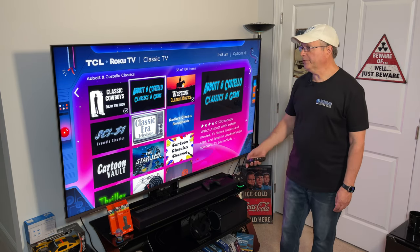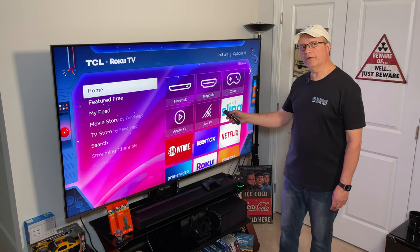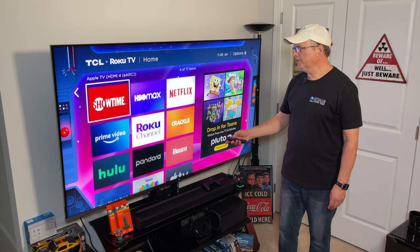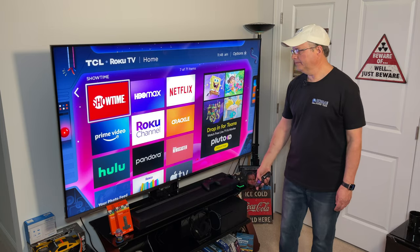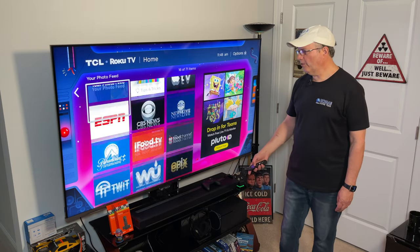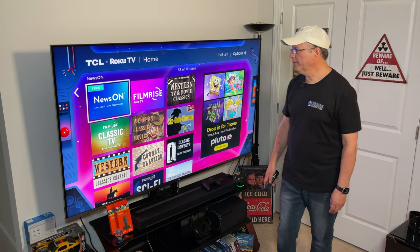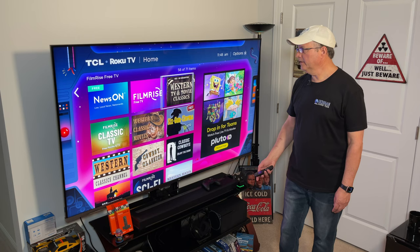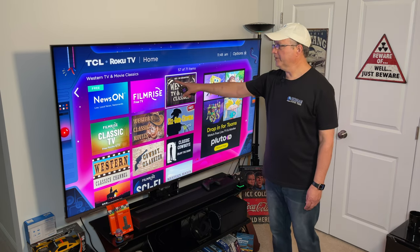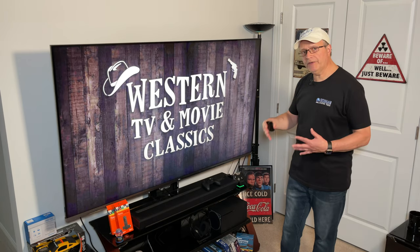Once we're back on the home screen, the downloaded channels are going to appear over here. If we scroll to the right and scroll down, you'll see the various channels I have downloaded. Go down far enough and you'll start to see some of the Western channels. Here we go — we've got Western TV and Movie Classics. Let's check this one out. You'll see it says right here: Free, No Subscription. Click on it and we're going to see what's available.